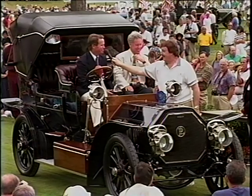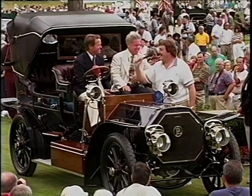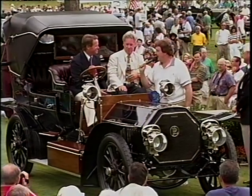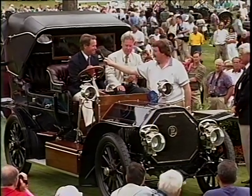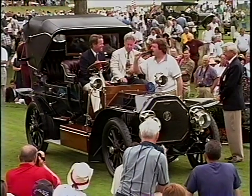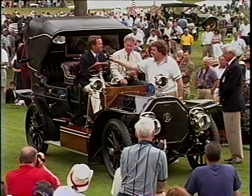Well, I'm the chauffeur, and nobody cared about the chauffeur. The master and mistress would be in the back seat. The car will supposedly do 70 miles an hour, but not with me in it. How fast have you had it going, Rick? About 35.